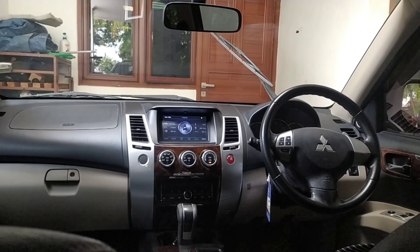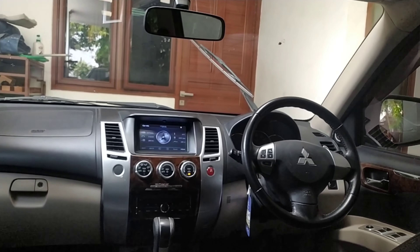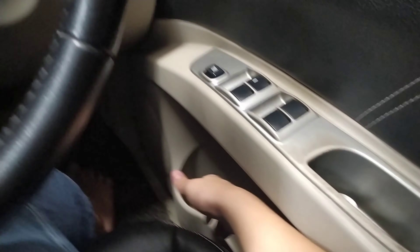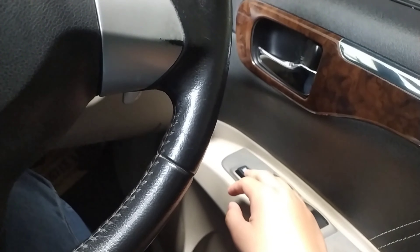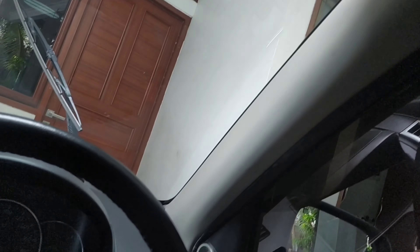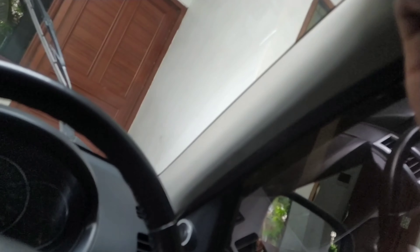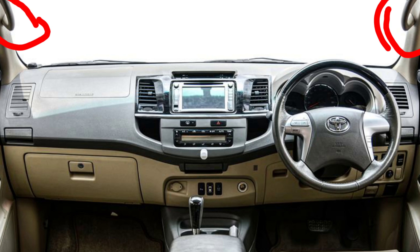Minus yang keempat, sekarang kita pindah ke depan. Minus yang keempat adalah tidak adanya hand grip di pilar A. Jadi kalau kalian mau masuk, ini kan tinggi ya, karena ladder frame SUV. Jadi mesti ada hand grip di pilar A biar memudahkan kalian untuk masuk, apalagi kalau orang tua yang mau masuk sini. Ini kayak pilar aja, di sini gak ada.